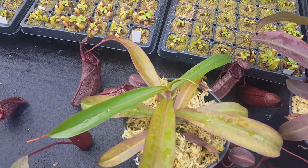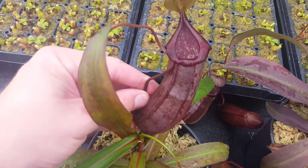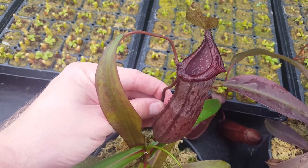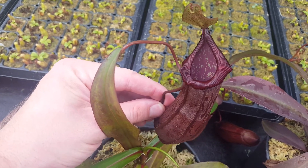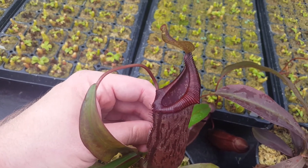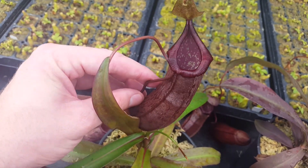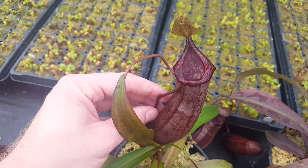This one is Clone E, and frankly this is kind of the ugly duckling of the set. It's still a perfectly good plant — there's nothing wrong with it — but compared to its siblings it doesn't really stand out. It's got a dark pitcher body, the peristome is also dark, there's faint striping but it doesn't really come through. It has a high neck — it's the only one that really has that — so it's kind of like a Singalana looking, but fatter. Fine plant, just in comparison it doesn't really stand out.